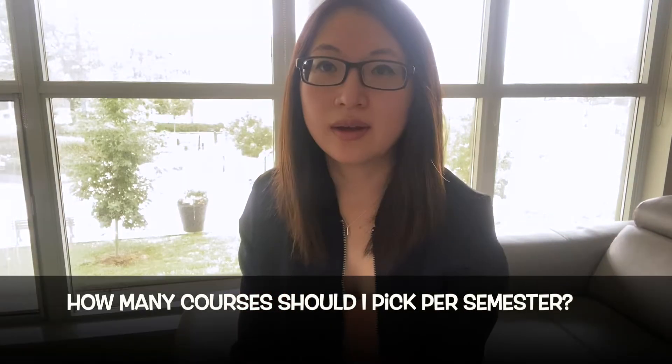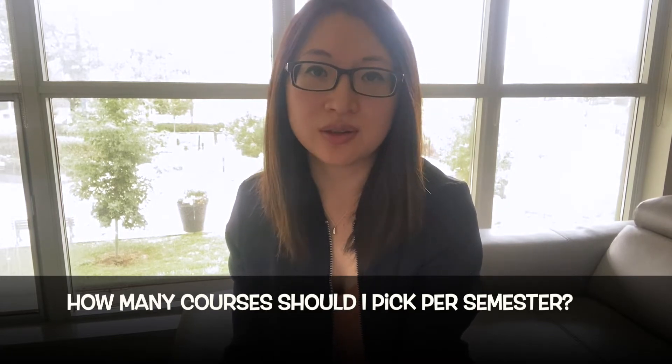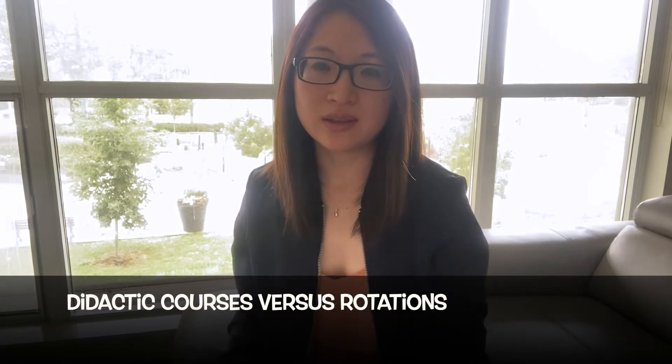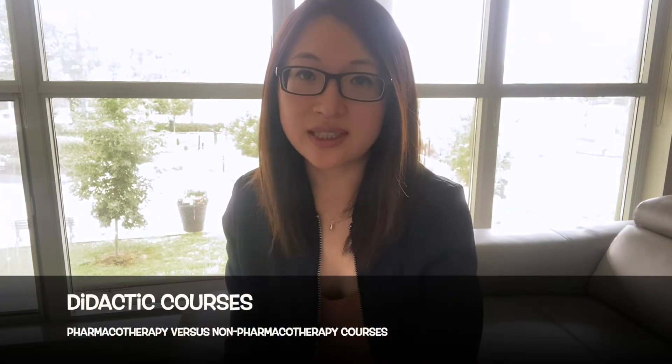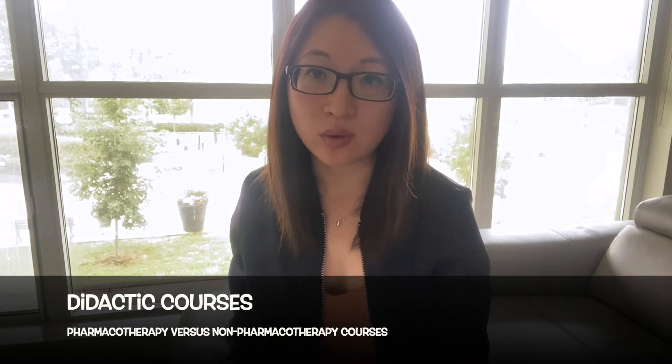So how many courses should I pick per semester? My answer is it really depends on your course workload as well as your situation. As you know, the program is split into didactic courses as well as rotations. In terms of the didactic courses, they are further split into pharmacotherapy and non-pharmacotherapy courses. How much you can handle really depends on your personal situation — do you have a family? Are you working full-time or part-time? Are you simultaneously enrolled in another program?